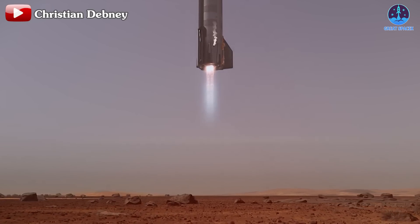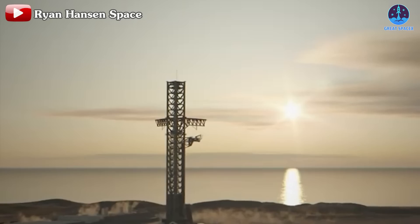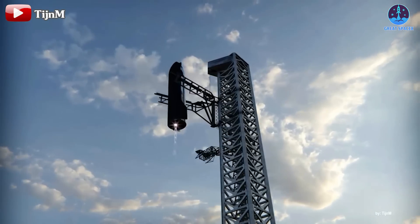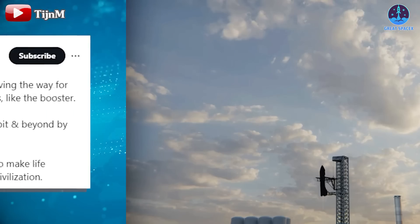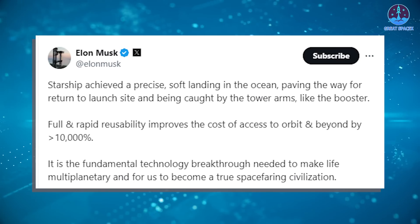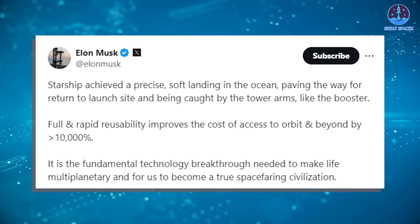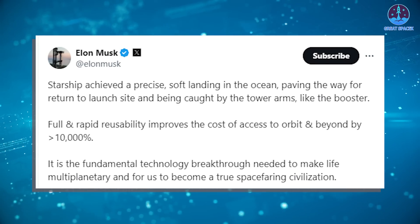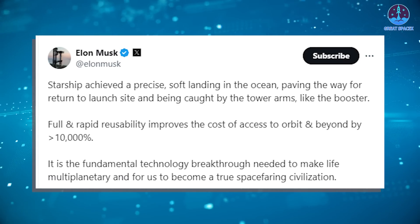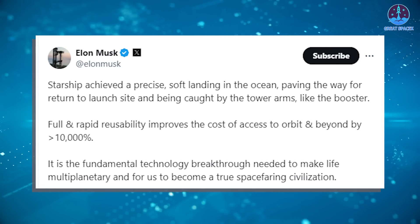The success of S30 is more than just a technical milestone — it symbolizes a shift in how we approach space travel. In fact, this triumphant landing sets the stage for SpaceX to consider landing with the Mechazilla arm, similar to B12. Musk highlighted this in his tweet: Starship achieved a precise, soft landing in the ocean, paving the way for return to launch site and being caught by the tower arms, like the booster. He further added that full and rapid reusability improves the cost of access to orbit and beyond by over 10,000%, and is the fundamental technology breakthrough needed to make life multi-planetary.